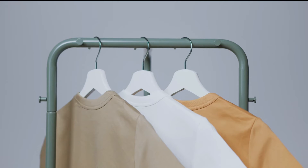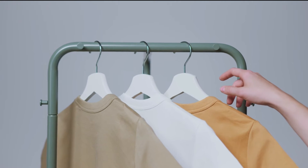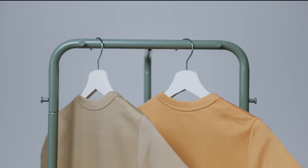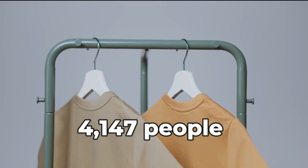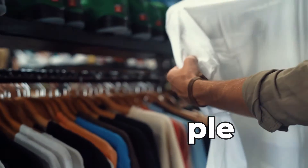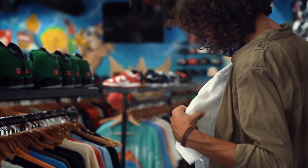Merchandise: The channel links viewers to a merchandise page where visitors can purchase branded t-shirts, hoodies, mugs, and bags. Assuming 1% of his daily viewers, or 4,147 people, visit the page, we estimate 5% of them, or 207 people, make a purchase.